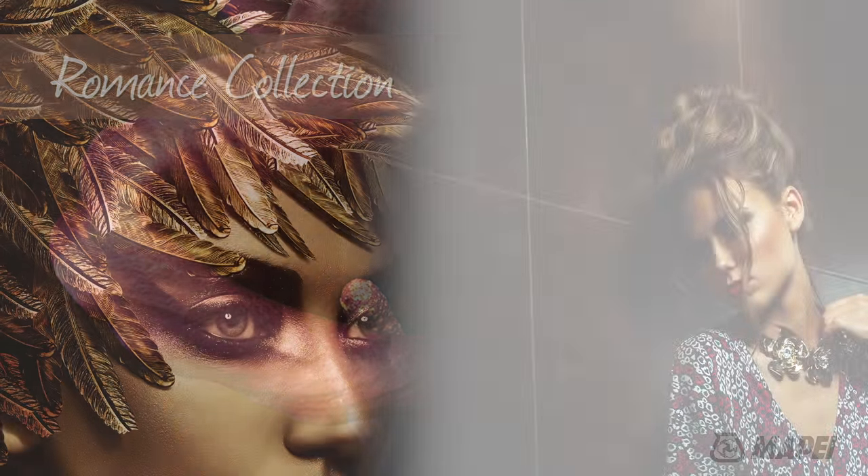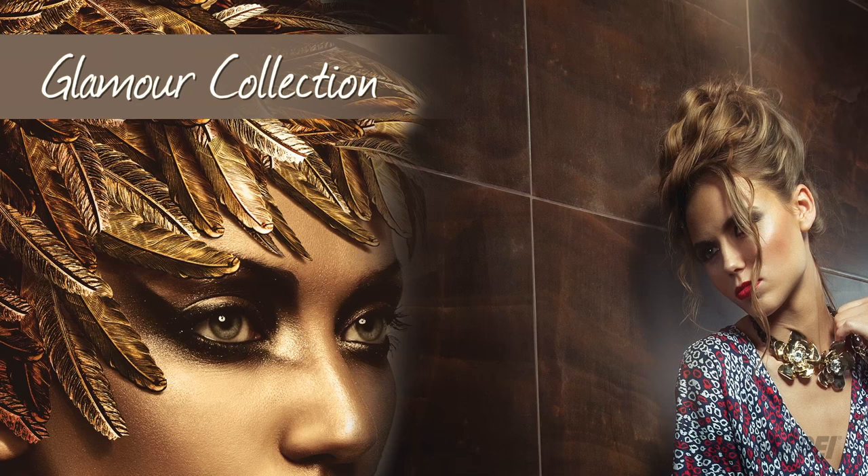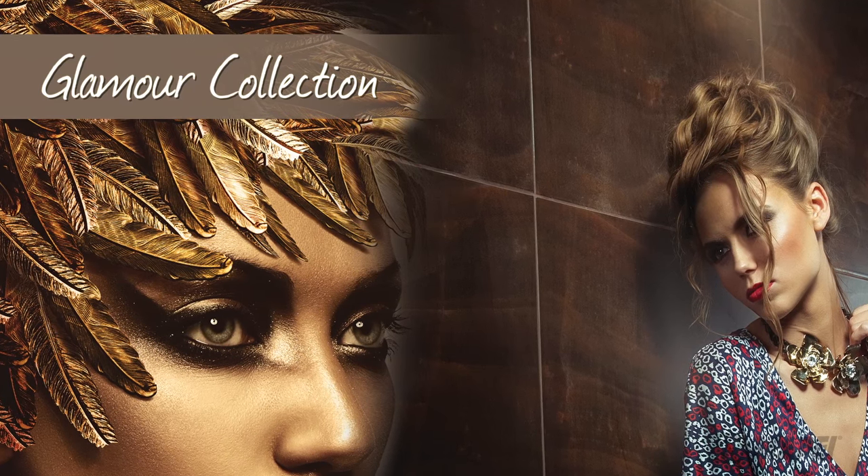And finally, the Glamour Collection: richly saturated tints that express prestige and mystique.